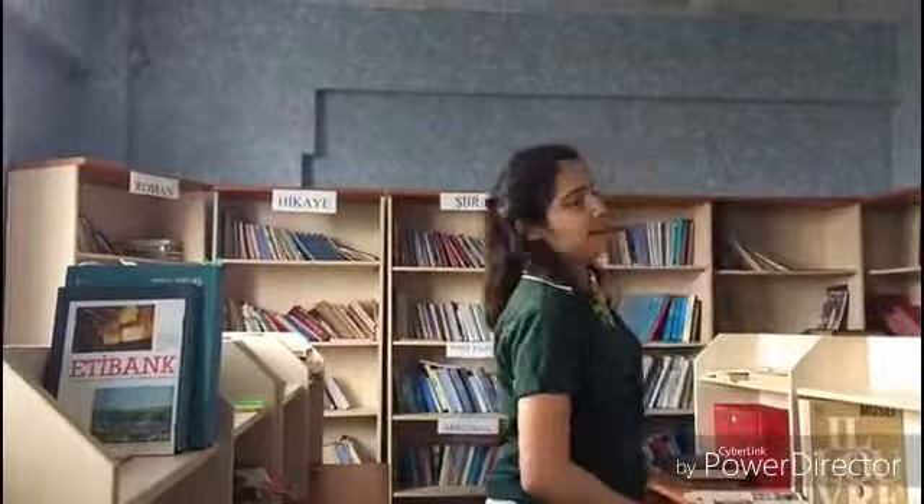This is the laboratory of our school. The experiments are done in the laboratory. Sometimes the chemistry classes are done in the laboratory. Hi guys, I am Vila. This is the school library. The students use the school library to study and read books. The greatest place of our school is the library.